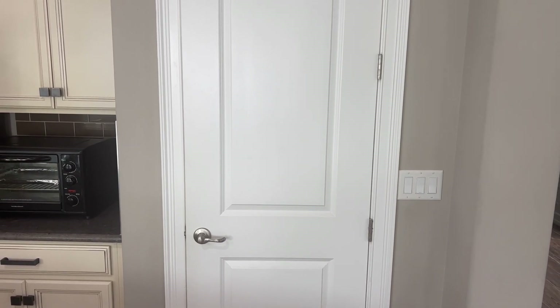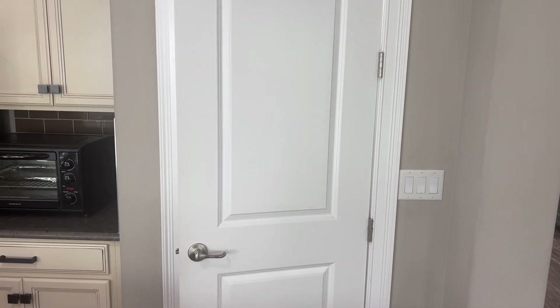Of all the home tours that I've done, I have never actually started the home tour in the pantry, but I am today. Stay tuned and you will see why.